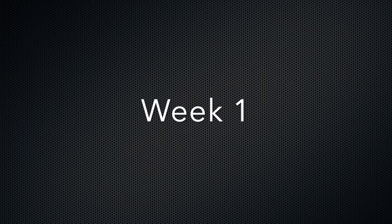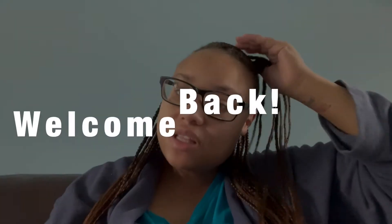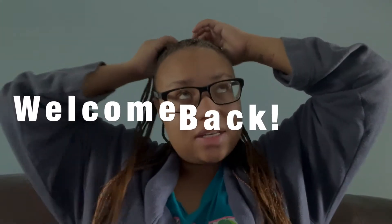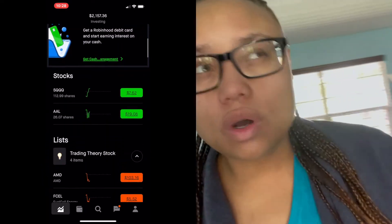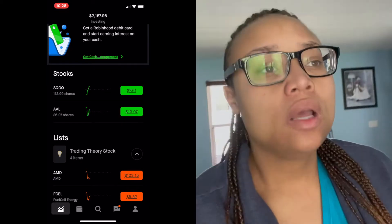It's been like 20 minutes and we are down $103. Welcome to the Robinhood Small Account Challenge. This will be our first week back in the stock market and our goal is to get $2,500 or better in our account so that we can trade off a margin. Currently we have a little bit over $2,100 in that account and we'll be trading with a little over $1,000 right after I sell my 112 shares of SQQ.